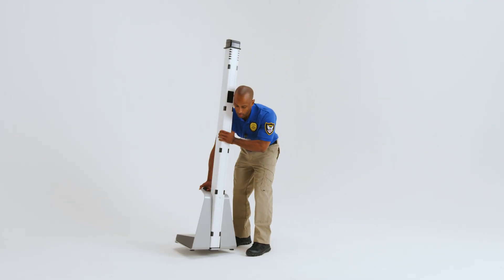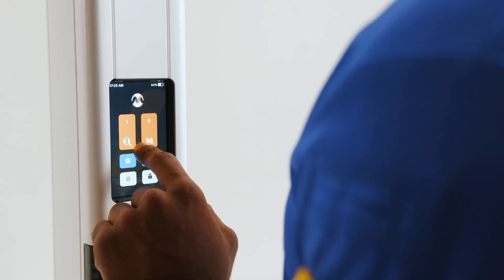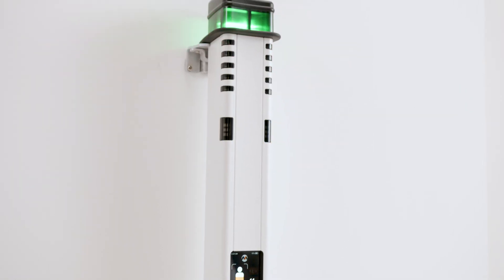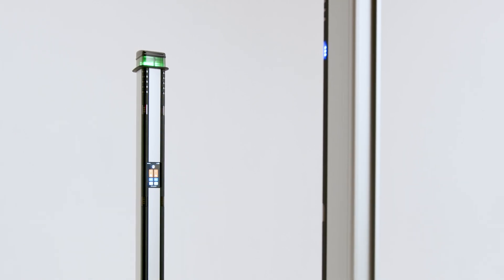In just minutes, MetraSense Ultra is set up and ready to go, boasting an intuitive interface for effortless use. With its sleek design, small footprint and limited space requirements, MetraSense Ultra is designed for places and spaces that have traditionally been difficult for screening.